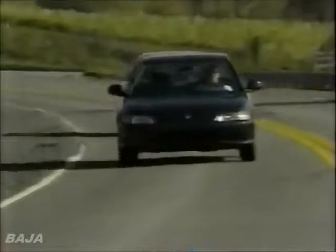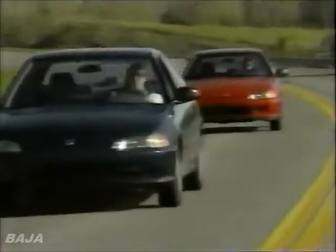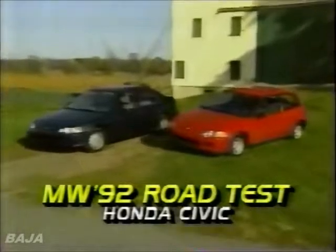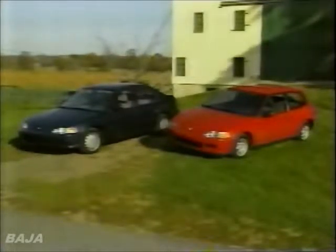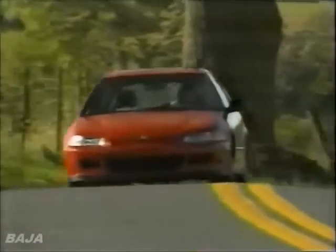Well, the engineers at Honda are certainly going to give it their best shot. They've designed a completely new Civic lineup. We tested both ends of the line, the EX four-door sedan and the VX hatchback. The mileage leader VX hatchback is the most newsworthy of the new Civics.